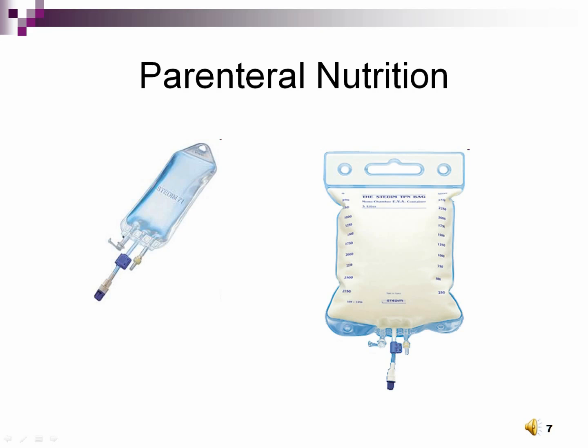PN is typically administered with a filter. Some hospitals add lipids to the PN bag while others infuse it separately. Typically, the PN bag gets changed every 24 hours and the PN tubing every 72 hours, unless there are lipids. If lipids are being administered, those bags and tubing get changed every 24 hours. If the PN is a 3-in-1 solution with lipids incorporated, the bag and tubing also get changed every 24 hours.